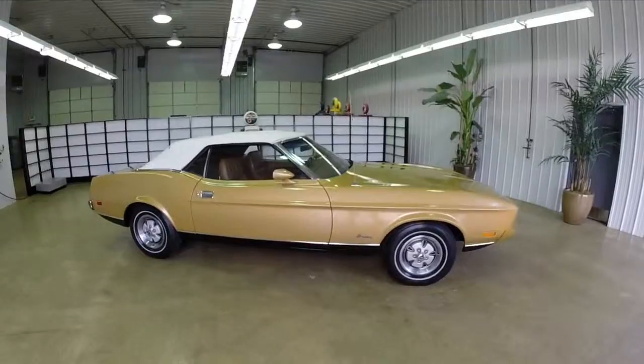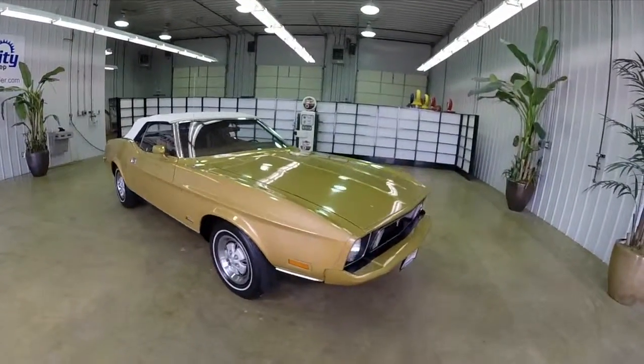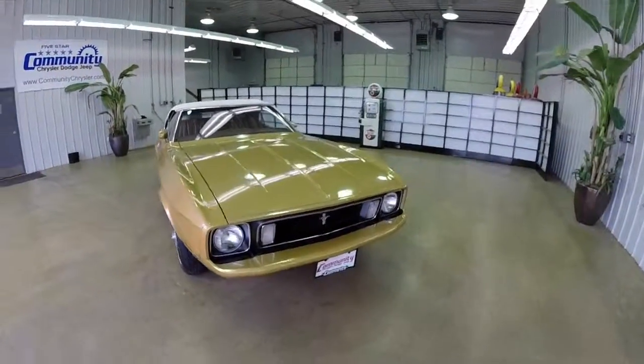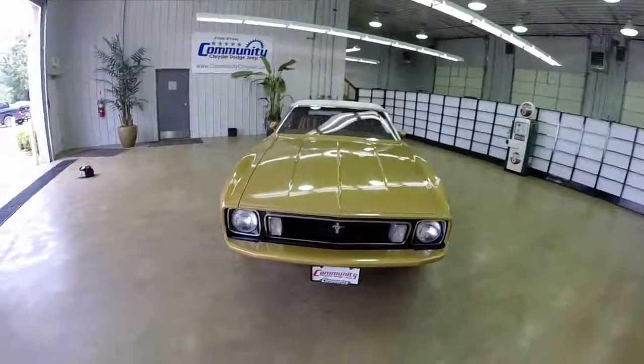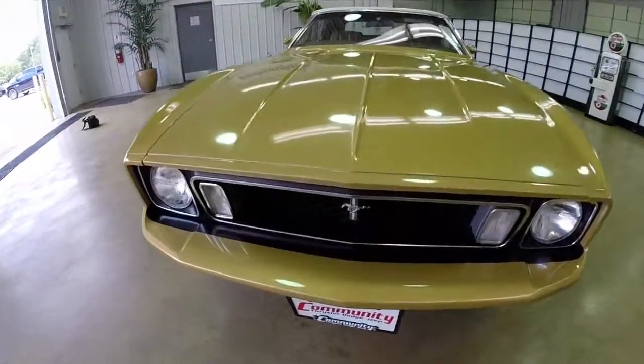This does conclude our quick look at this 1973 Ford Mustang convertible. If you have any questions or would like to see this vehicle, please contact our showroom. One of our friendly sales staff would be more than happy to answer any questions that you may have. And as always, thanks for watching.